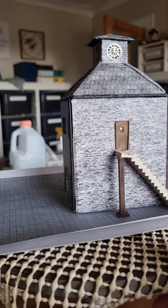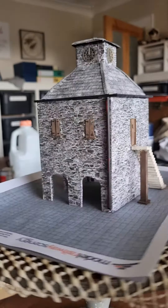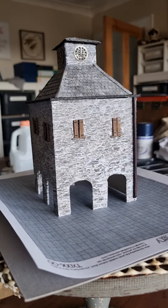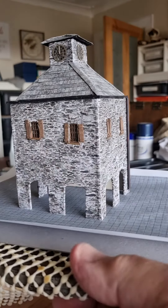Clocks are from LX059-00, laser cut with adhesive brass clock faces, which are lovely. They really look good. Semi-detached cottage windows and doors were used for the windows and the door.